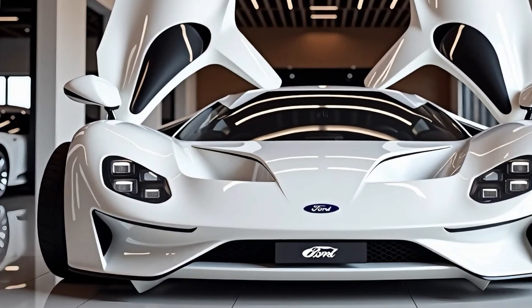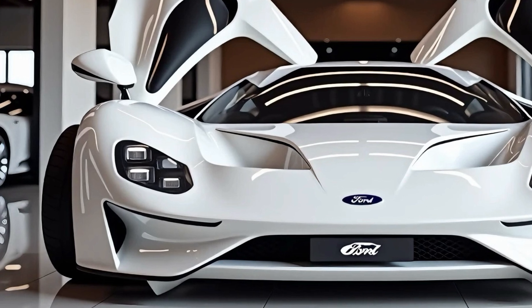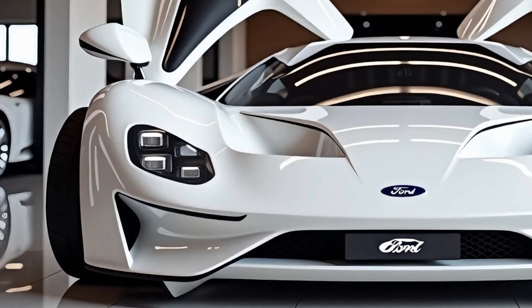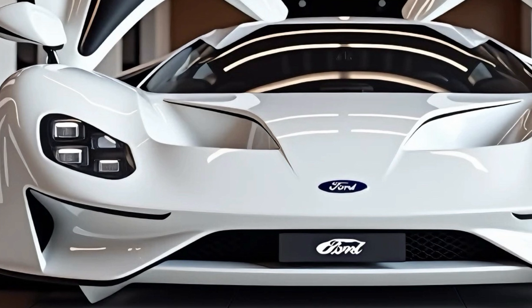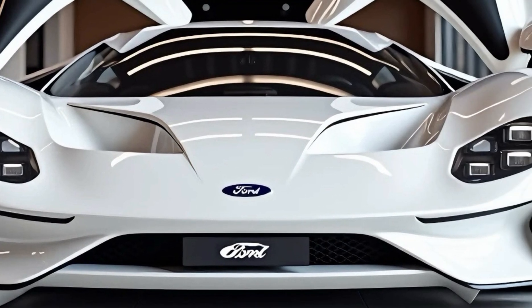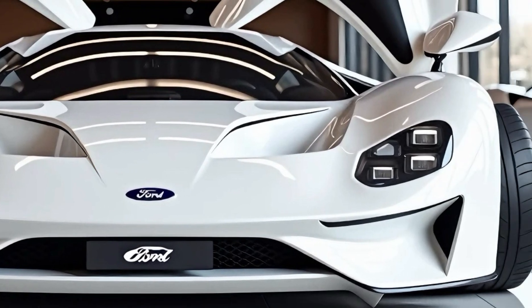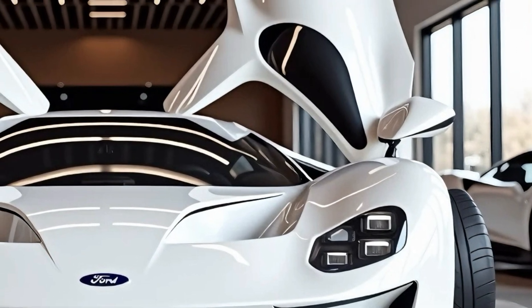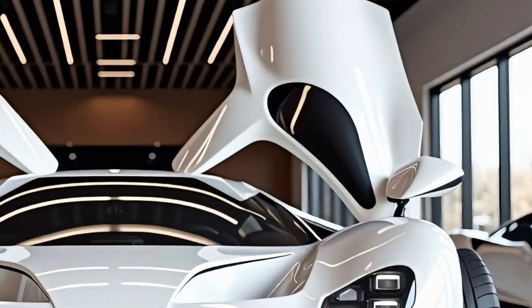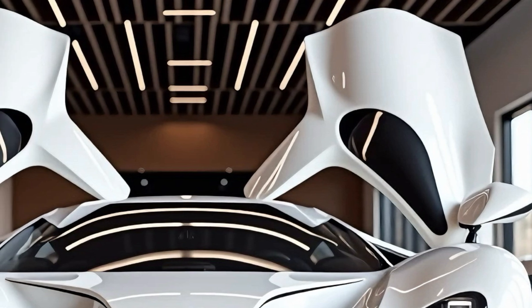Welcome back to the channel, where we bring you in-depth reviews of the latest and greatest cars on the market. Today, we're diving deep into one of the most iconic supercars of all time, the 2025 Ford GT. This masterpiece has redefined what it means to blend heritage with cutting-edge technology.